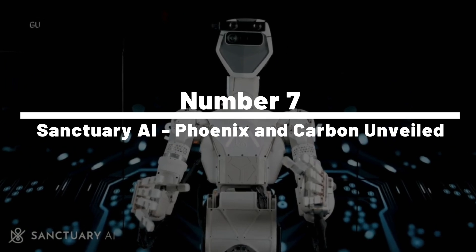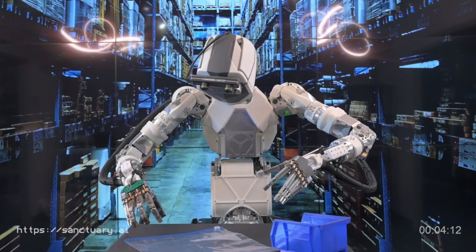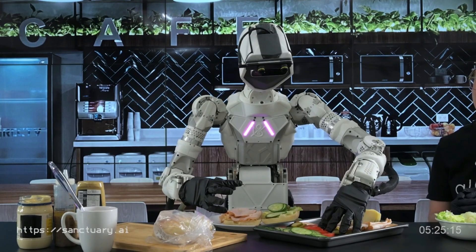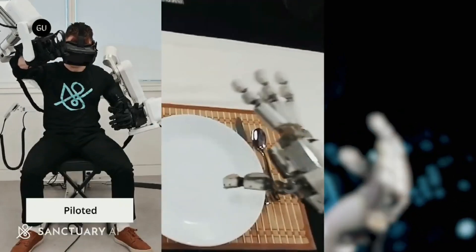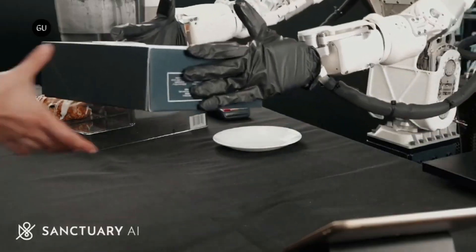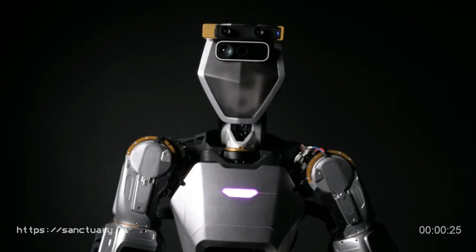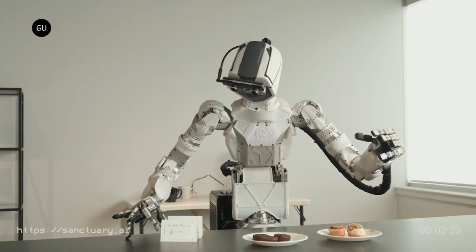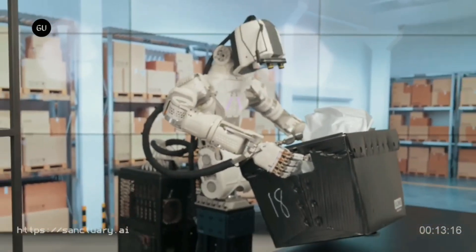Number 7: Sanctuary AI Phoenix and Carbon Unveiled. Sanctuary AI has set their sights on an ambitious mission to create robots that think, behave, and work just like humans. The star of the show is Phoenix, their latest creation — a bipedal humanoid robot built to master manual labor, with an impressively human-like form standing at 5 feet 7 inches, weighing 155 pounds, and capable of carrying up to 55 pounds. The road to full autonomy is long, and Phoenix is still learning to walk.